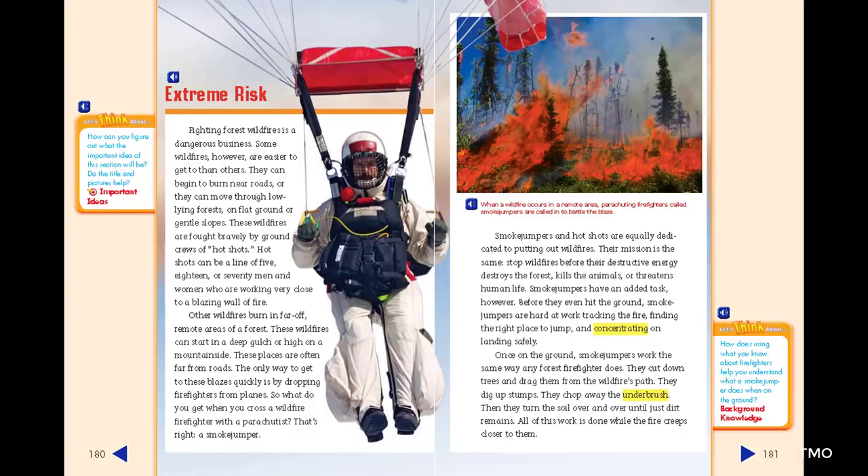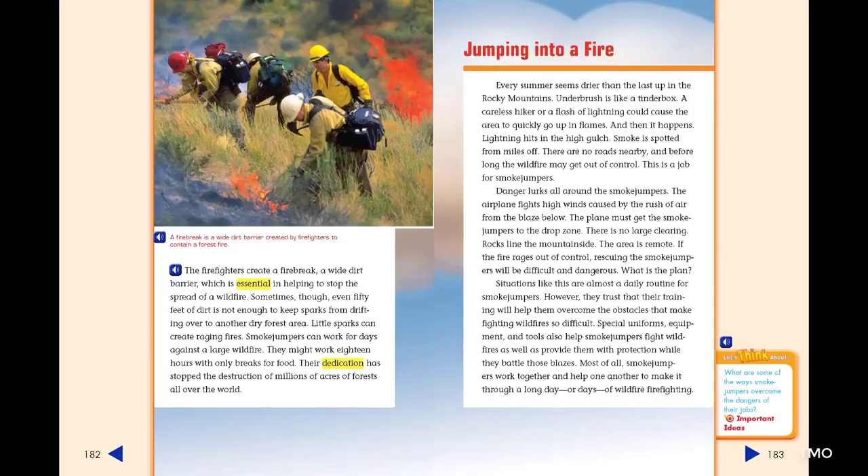Once on the ground, smoke jumpers work the same way any forest firefighter does. They cut down trees and drag them from the wildfire's path. They dig up stumps and chop away the underbrush. Then they turn the soil over and over until just dirt remains — all while the fire creeps closer. The firefighters create a firebreak, a wide dirt barrier, which is essential in helping to stop the spread of a wildfire. Sometimes, though, even 50 feet of dirt is not enough to keep sparks from drifting over to another dry forest area. Little sparks can create raging fires. Smoke jumpers can work for days against a large wildfire, sometimes 18 hours with only breaks for food. Their dedication has stopped the destruction of millions of acres of forests all over the world.